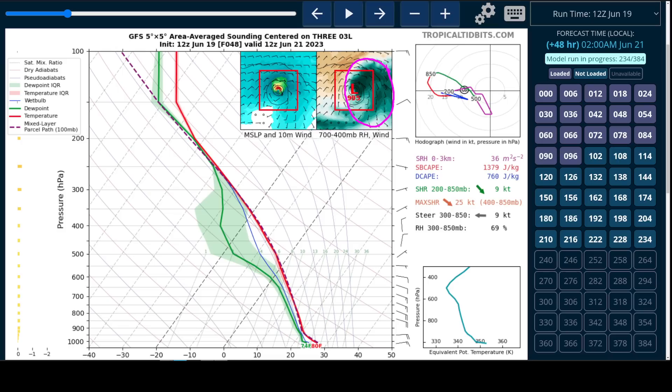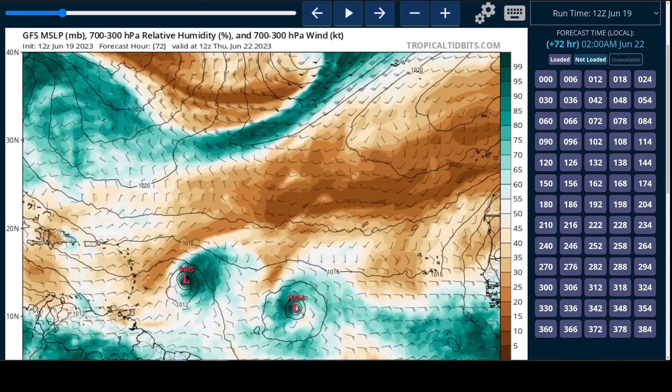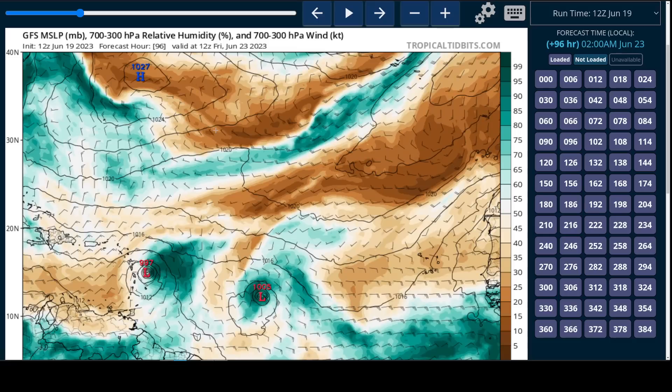While the shear is not prohibiting development, it may cap the development at a reasonable ceiling. We have seen some of the model guidance get a little bit weaker in general today. If we take the GFS out toward Friday afternoon, it's still not that strong — about the same central pressure as it was a couple days prior — still a little bit asymmetric, so a little bit sheared, and only tropical storm strength.